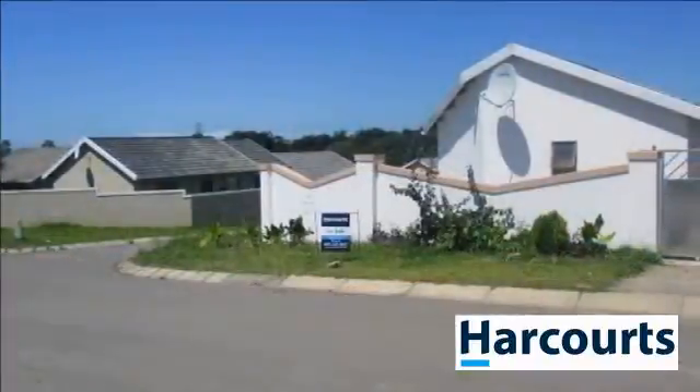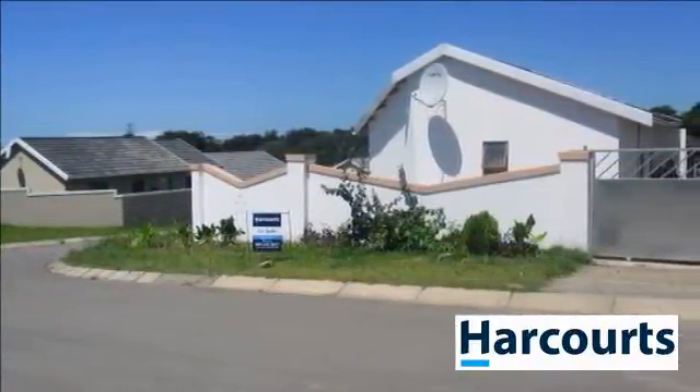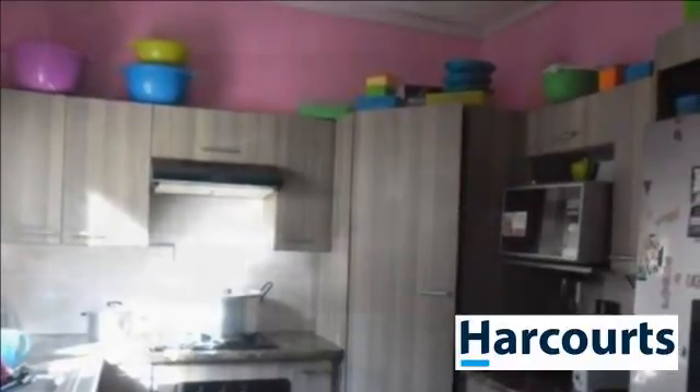This home offers a spacious, cozy open-plan lounge and dining room, as well as a well-equipped kitchen and covered carport. The kitchen is well-equipped with a fitted stove, oven, and washing machine connection.